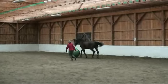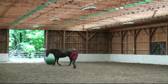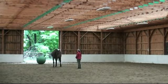Sometimes we'll ride after this — it lets him warm up. And sometimes that's all that we do; we just play.